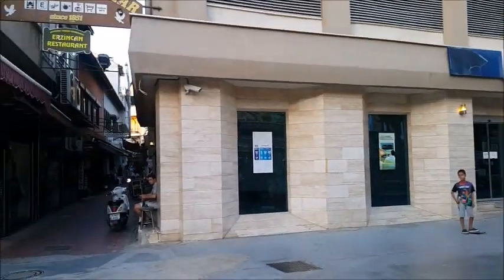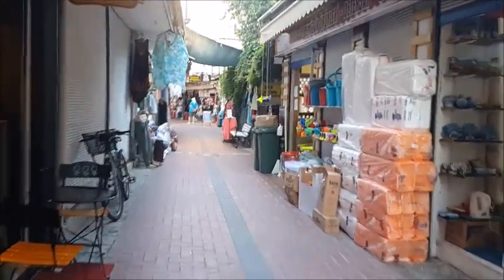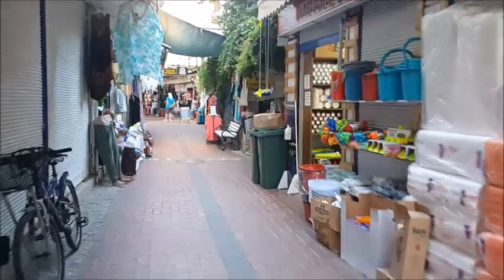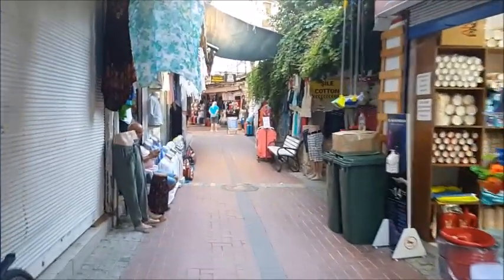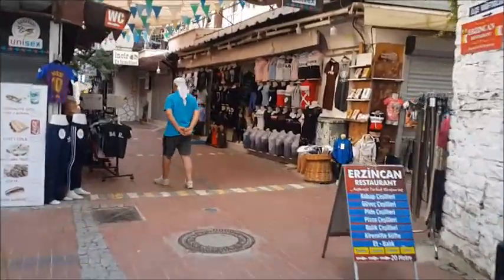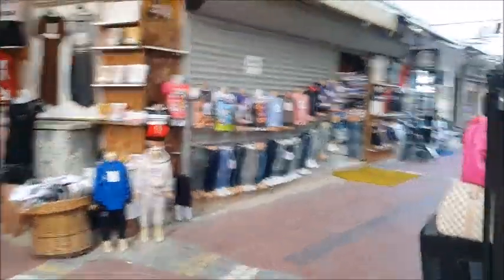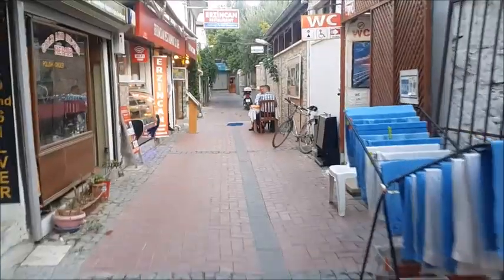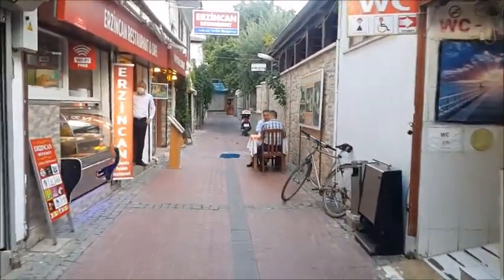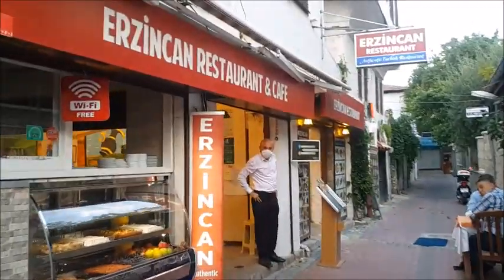It's called Erzinjan restaurant. Let's have a look inside and see what they offer. Erzinjan restaurant is located in a street in the old town, the Kalichi area of Kusadasi. The easiest way to find the restaurant is to go to the Turk Telecom building — to the left of that you will find a small street. Go down that street, take the first turning on the right and you will find Erzinjan restaurant on the left-hand side, opposite a mosque.